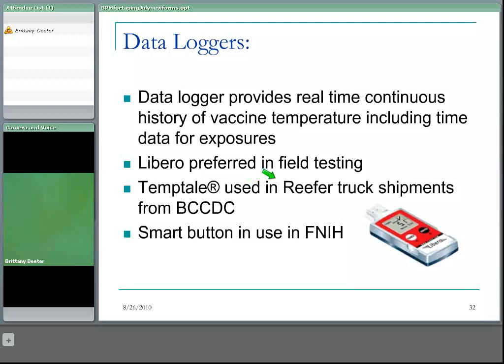TempTail comes with a prepackaged envelope for shipping it back, and is accurate to 0.2 degrees. The Smart Button, purchased by First Nations and Inuit Health, is accurate to 0.5 degree but requires additional hardware purchases — like a small stand — to read the data in the field.